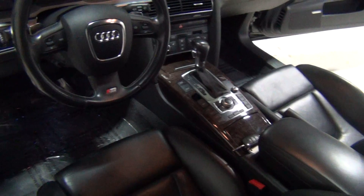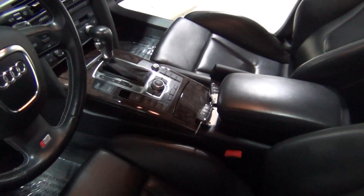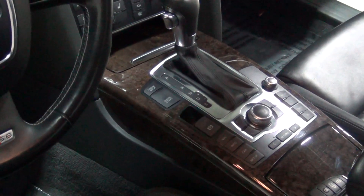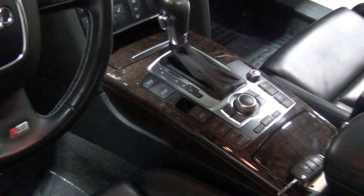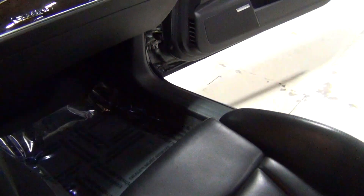This vehicle has the technology package, which includes the advanced key. We have two keys with the vehicle and the books right there. You just keep the key in your pocket and push the start-stop button — you don't have to put the key in the ignition. It also has the Audi parking system advanced, navigation system, and satellite radio. Oh, those seats feel great — these are the sport seats. They really hold you in place a lot better; they have side bolsters and feel a lot more snug.